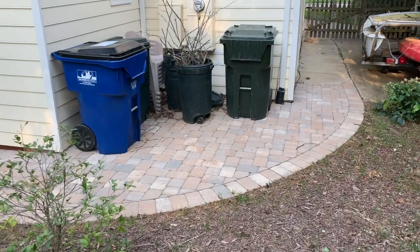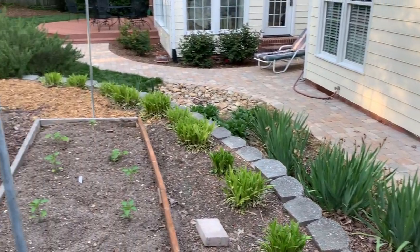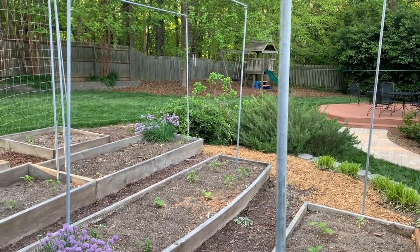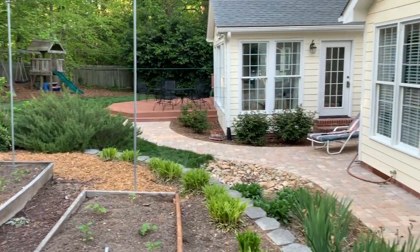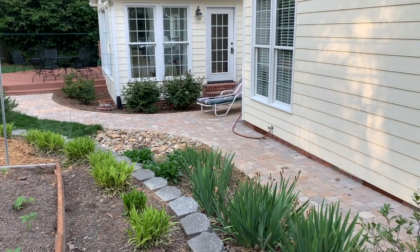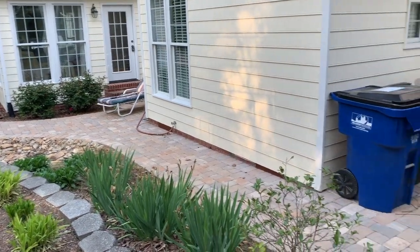Until about a year and a half ago, where you see that paver path, it was just dirt. We had a real water problem because we have a slight slope — the land slopes down towards the house a little bit. It would rain and the water would just wash through there and we'd have just mud, a huge mess. From an aesthetic perspective we wanted the path, but it also helped with erosion and we fixed some drainage issues all the way out to the street. So I have my pretty paver path.